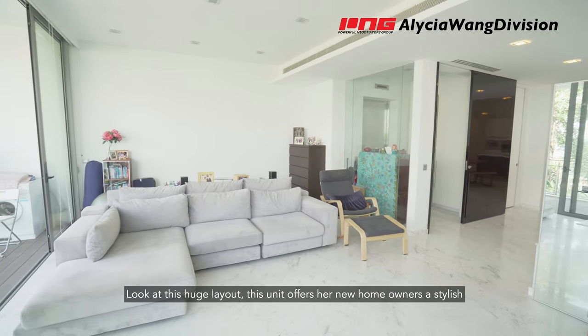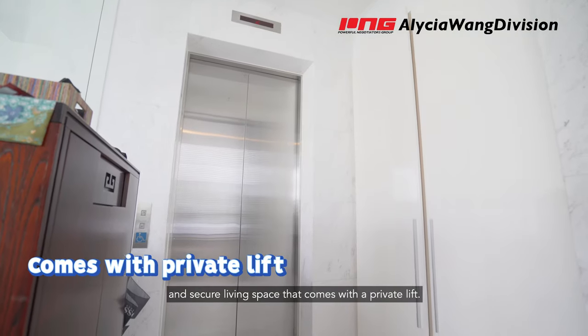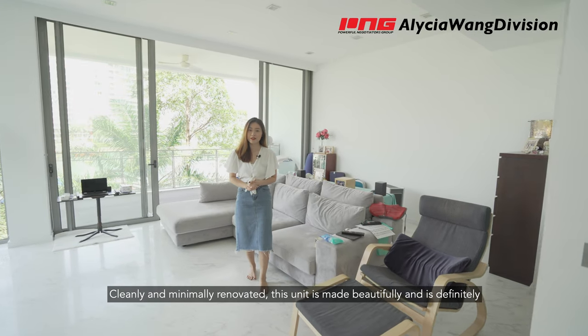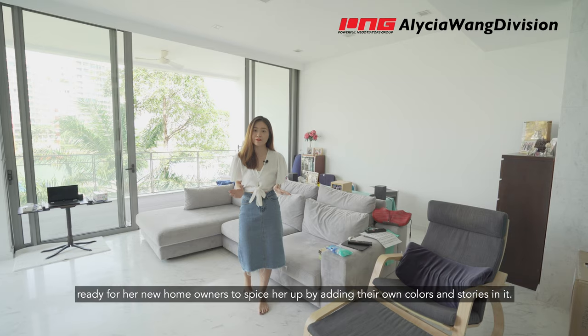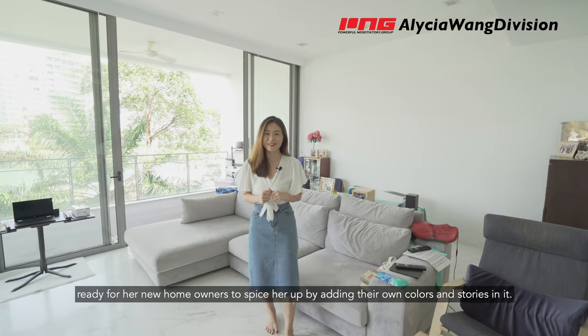This unit offers her new homeowners a stylish and secure living space that comes with a private lift. Cleanly and minimally renovated, this unit is made beautifully and is definitely ready for her new homeowners to spice it up by adding their own colours and stories in it.